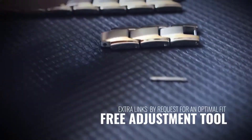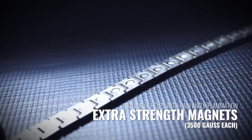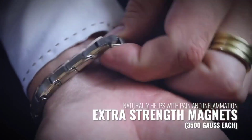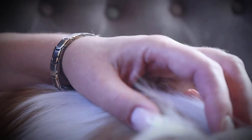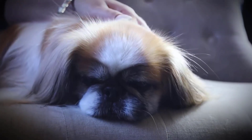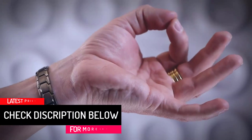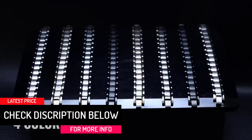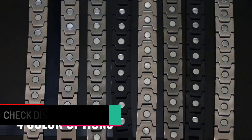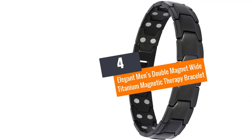If you are allergic to some metals, this bracelet is the best option for you. It consists of pure hypoallergenic materials that ensure safety and protection for people allergic to metals used in making bracelets. The stylish design and color finish make it a great choice for both men and women. It is light, comfortable, and made with quality titanium materials for long-lasting durability.